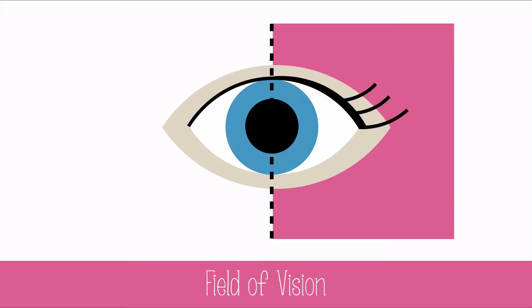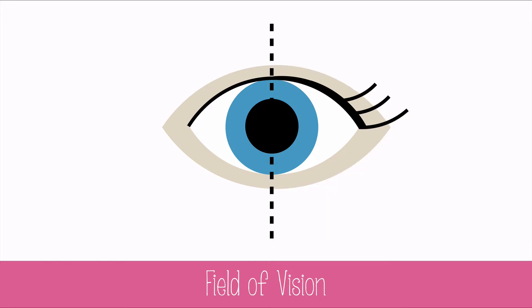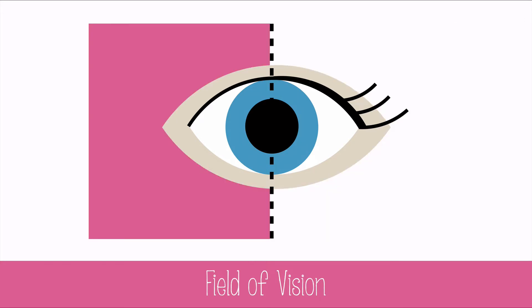In the eyes, the left field of vision for each eye is sent to the right visual cortex on the right occipital lobe, and the right field of vision for each eye is sent to the left visual cortex on the left occipital lobe.